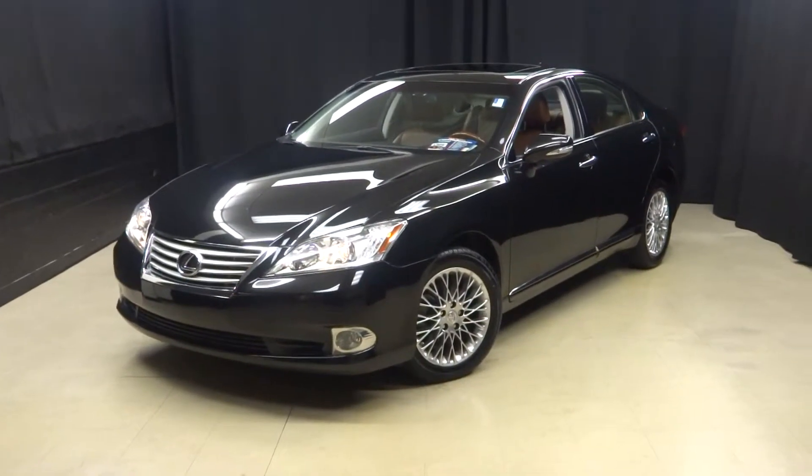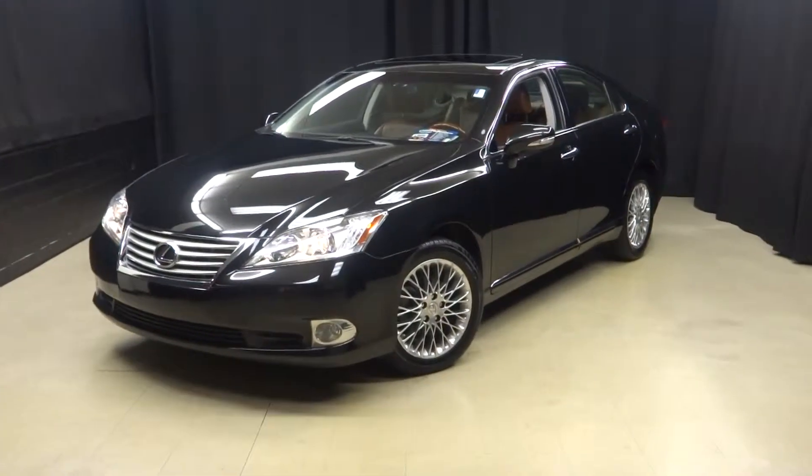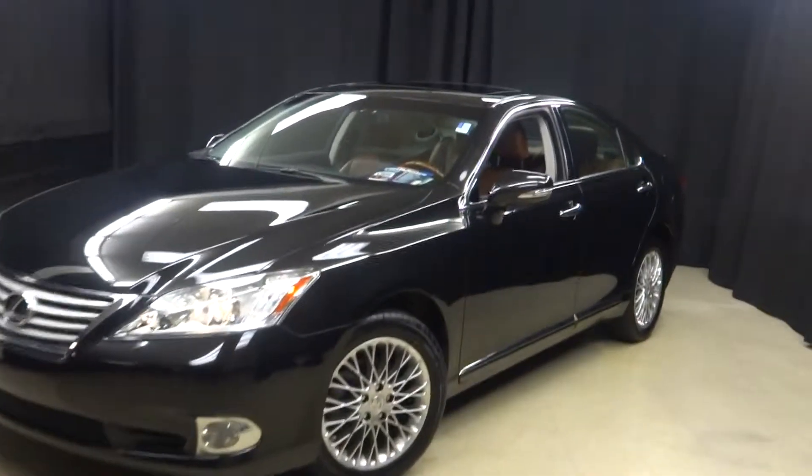All right everybody, just traded in here at Lexus Wilmington: a 2012 ES350. This ES is black.